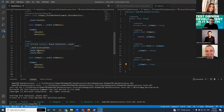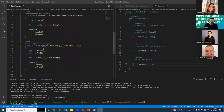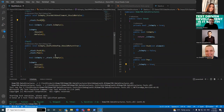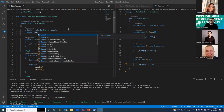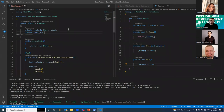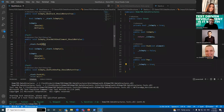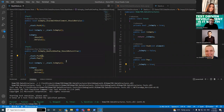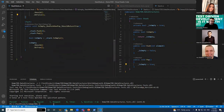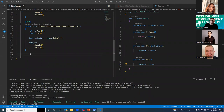Can we refactor something? We have this data duplication here with the two zeros. We can extract that — make 'private const int X' for example. We push X here and here. That was a quick one. Let's run this again — it makes sense.